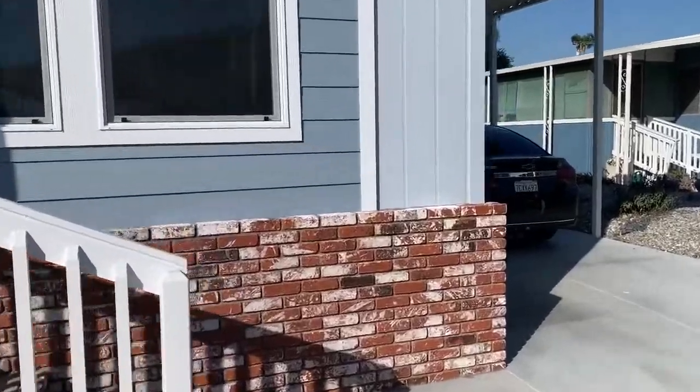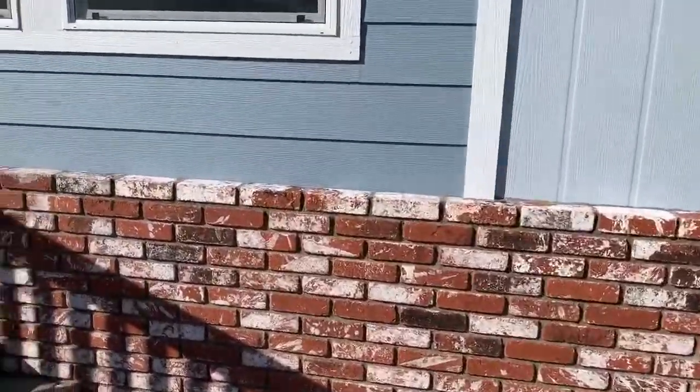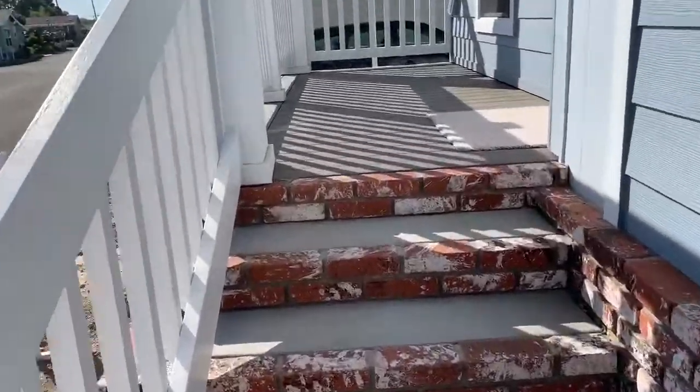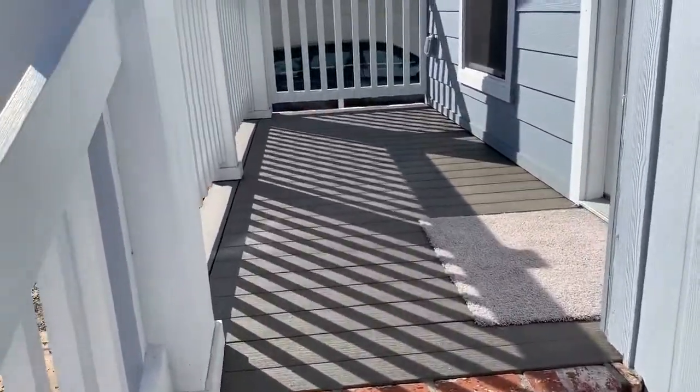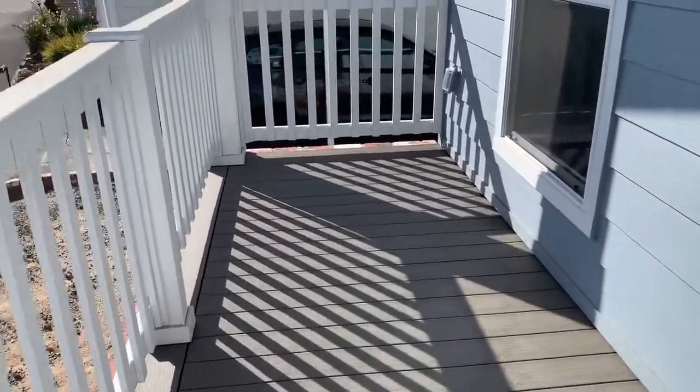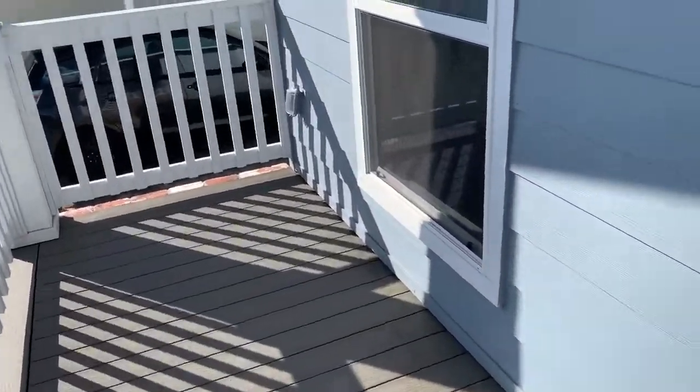We are at the Fountains in La Verne, California. This is a 55-plus senior living community. We are looking at a brand new Golden West three-bedroom, two-bathroom, 27 by 56, 1,512 square feet.